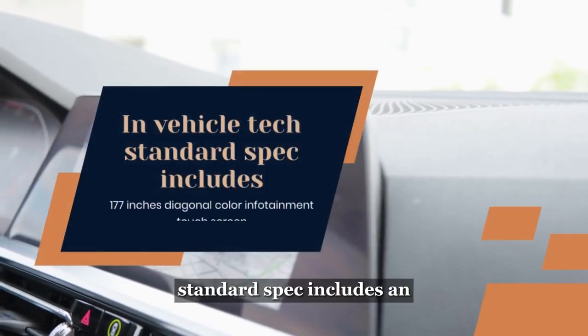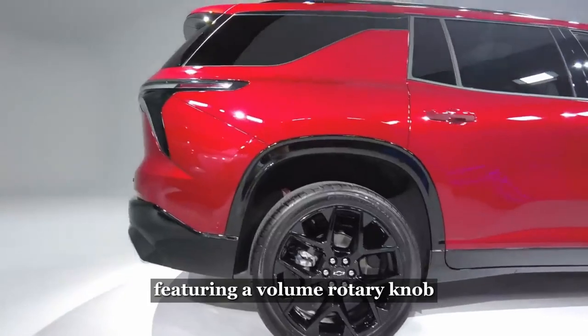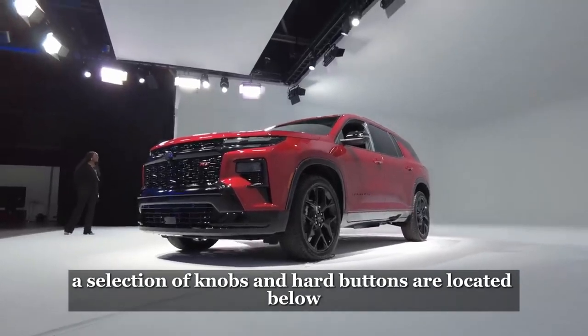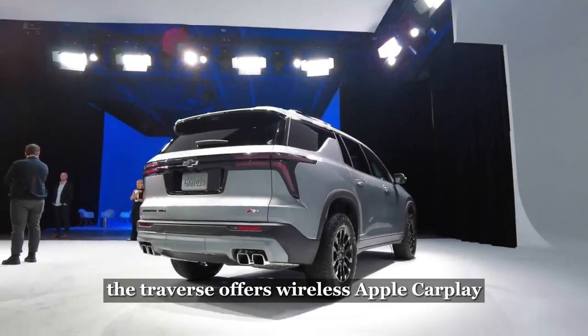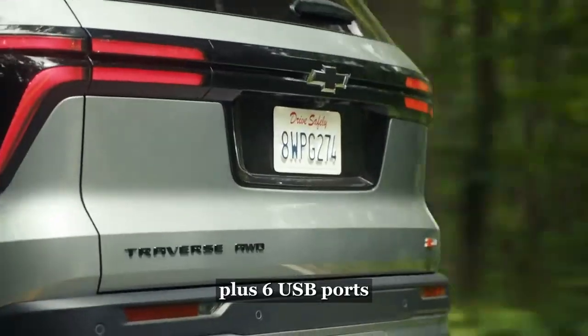In vehicle tech, standard spec includes a 17.7-inch diagonal color infotainment touchscreen featuring a volume rotary knob and an 11-inch diagonal configurable driver information center. A selection of knobs and hard buttons are located below for controlling the HVAC system. The Traverse offers wireless Apple CarPlay and wireless Android Auto compatibility along with available Google built-in, plus six USB ports.